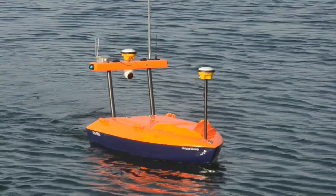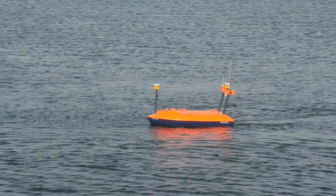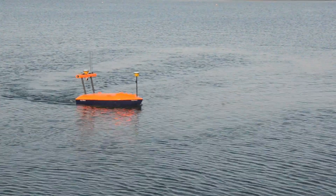Unique Group is on a never-ending path of USV innovation. Here, at our USV operations site, we are testing the recently released Carbon Fiber Uni Mini with a Ping DSP hull-mounted side-scan sonar.